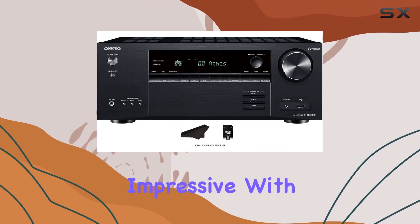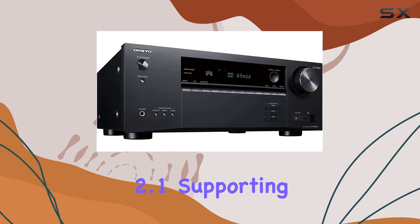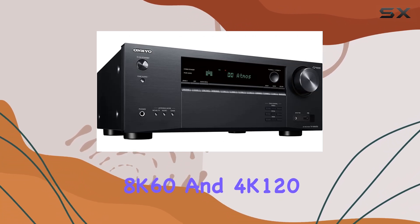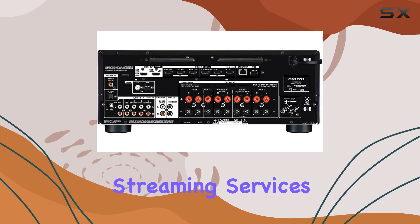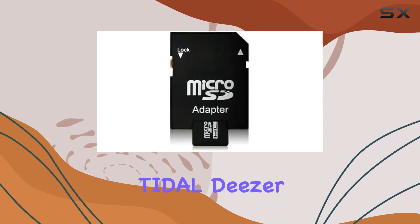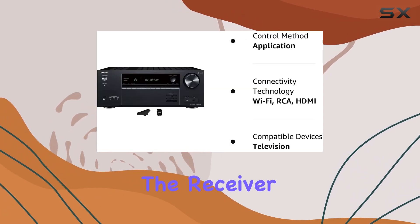The connectivity options are impressive, with 8 HDMI ports, including HDMI 2.1 supporting 8K/60 and 4K/120, and eARC for high-quality audio. The built-in streaming services like Spotify, Tidal, Deezer, TuneIn, and Pandora make it convenient to access your favorite music directly from the receiver.